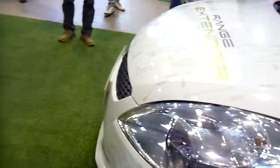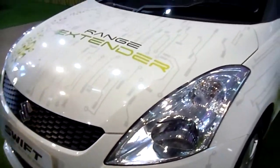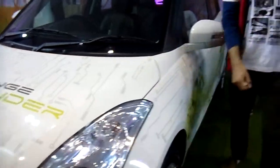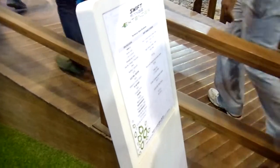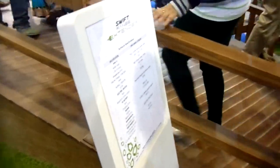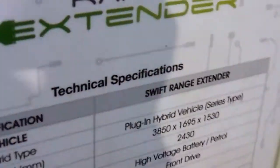And you can see inside this one. Once again from the front, and some of its specific specs you can see here.